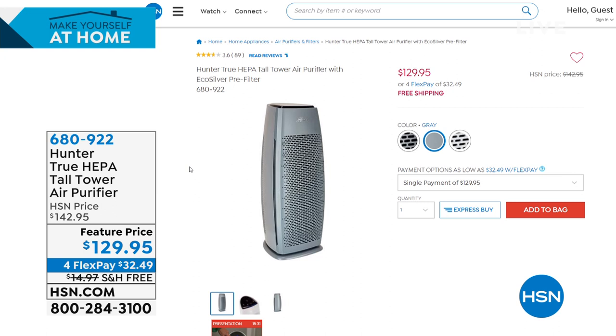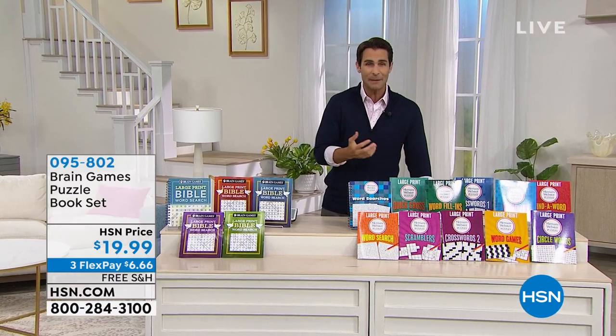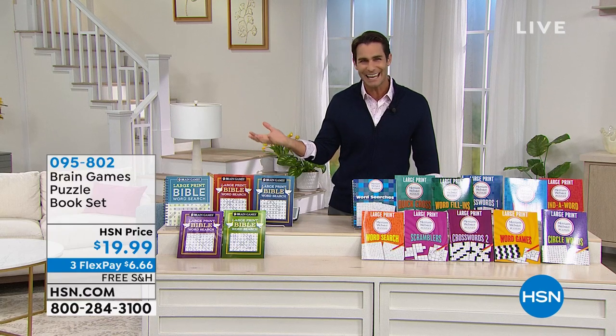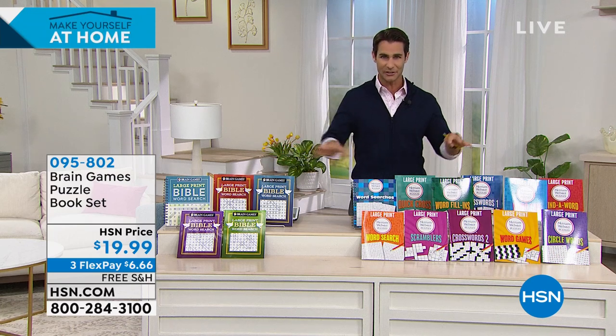Now let's head to something that's part of my morning routine — our word games. It's a great way to keep the mind sharp, have fun, and stay educated. These are lightweight paperback books you can travel with, keep on your bedside table, or enjoy with your morning coffee or tea.